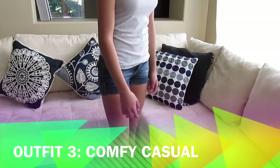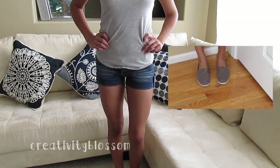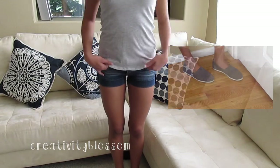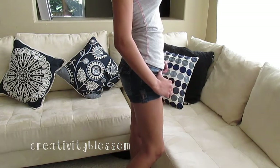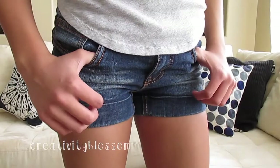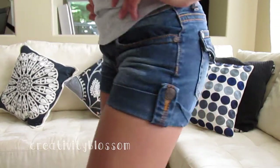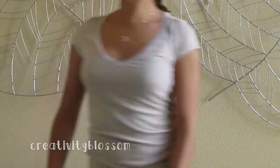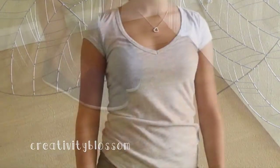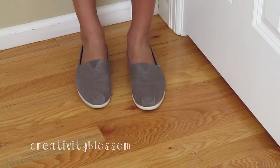Outfit number 3 is kind of what I wear on a daily basis. It's just a comfortable casual outfit that you can wear everyday. I took one of the t-shirts from American Eagle that I showed previously — this one is just a v-neck in grey, also mentioned in my yearly favorites. These Vygos shorts are from Nordstrom and they're super soft and comfortable and I wear them all the time. The shoes I paired with this are also comfy casual — they are my grey Toms.